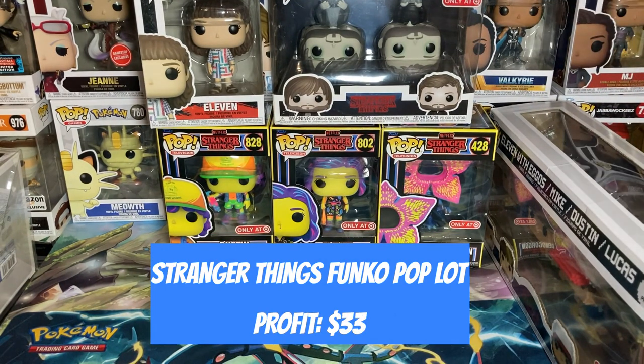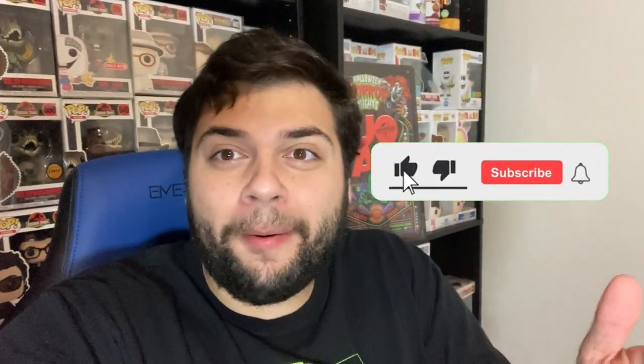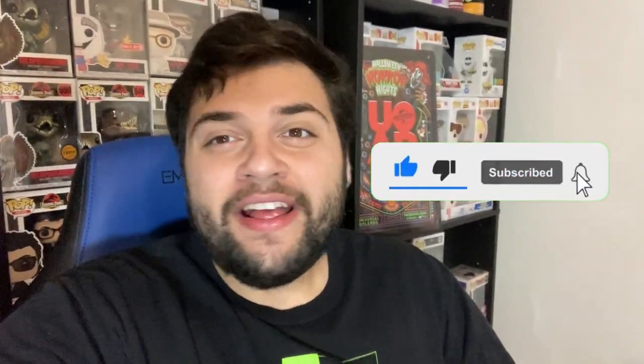That means we made a profit of $33 on this Funko Pop lot. That's all for today's video — if you'd like to see more videos like this, make sure to leave a like, comment below which was your favorite Funko Pop, and subscribe to the channel. Thank you all so much and we'll see you on the next one!